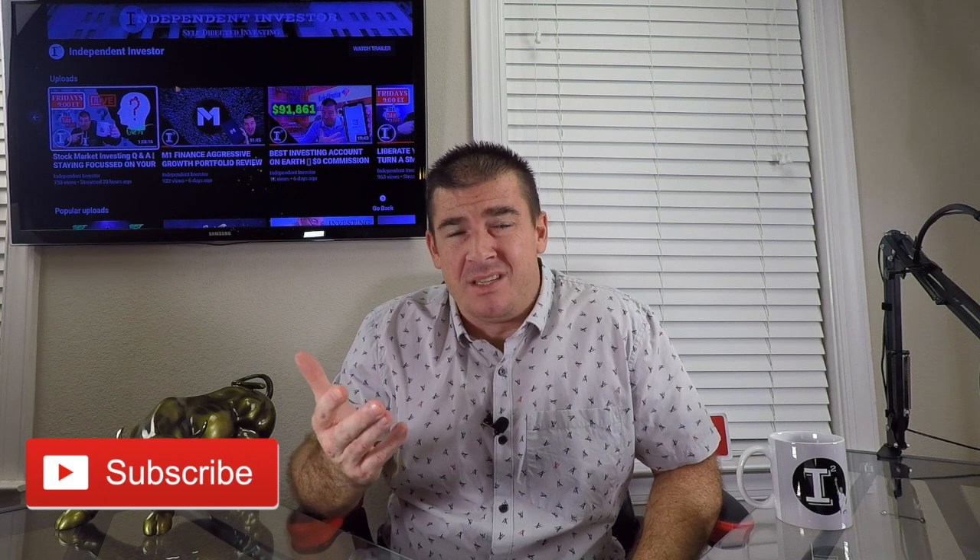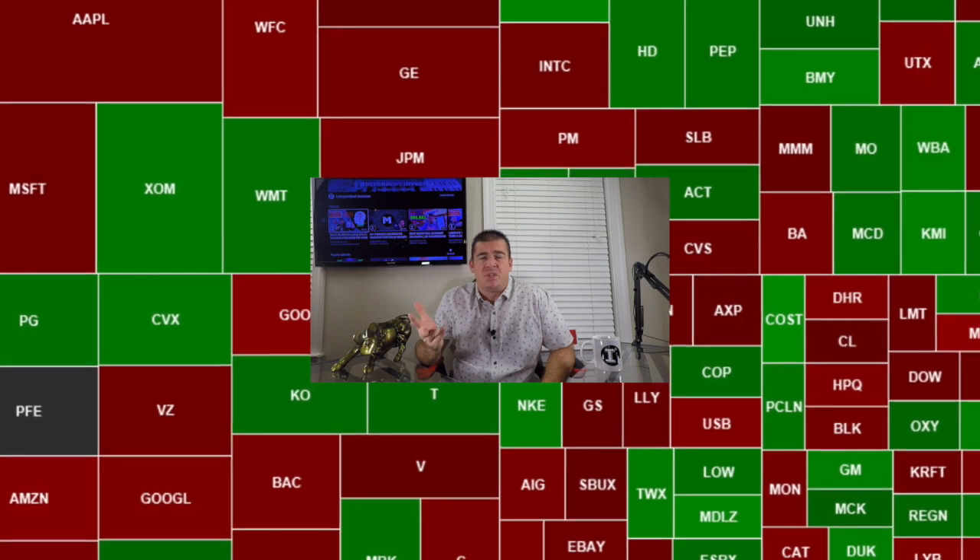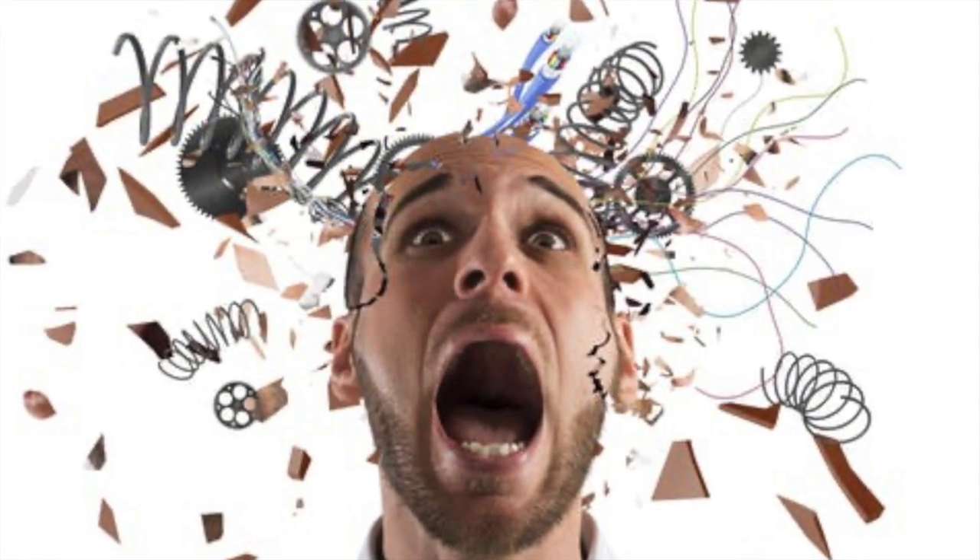Welcome back. I get this question all the time: what is the easiest way to enter the stock market? The easiest way is to buy the S&P 500. In this video I'm going to walk you through what the S&P 500 looks like, what product you can expose yourself to, and what it's going to cost over time. This is super important for investors to understand.